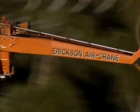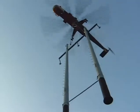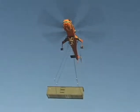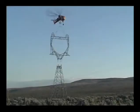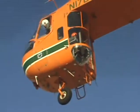Ericsson Aircrane, flying the S-64 Aircrane helicopter, is a world leader in precision aerial heavy lift operations. With a lift capacity of up to 25,000 pounds and unique precision placement capabilities, the Aircrane is the platform of choice for a multitude of heavy lift missions.